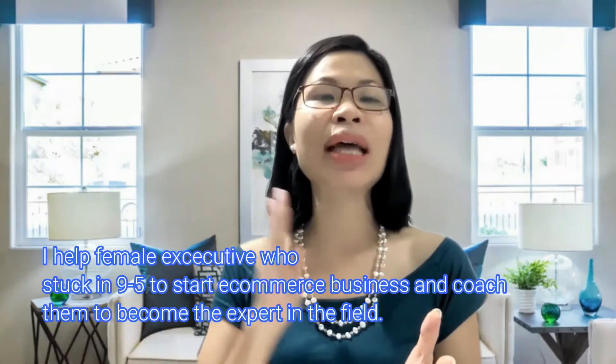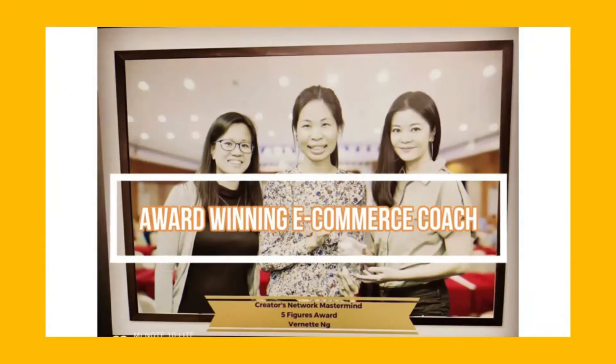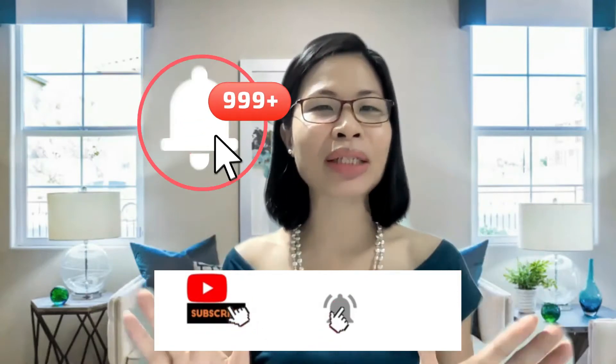Please stay to the end of today's section because this is what I teach my students in my paid course. At the end of today's section, I promise you will walk away with a free gift from me. If you're here for the first time, hi, I'm Vernette — I'm an e-commerce coach. I help female executives stuck in a 9-to-5 to start an e-commerce business and coach them to become experts in the field. In this channel, I share e-commerce tips and strategies to help you succeed. If you haven't subscribed, do it now, and click the little bell to receive the latest e-commerce videos released on a weekly basis.